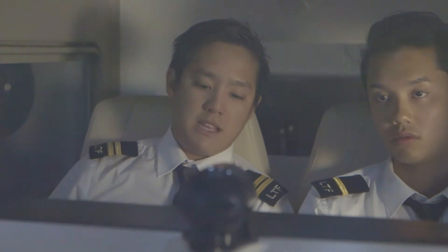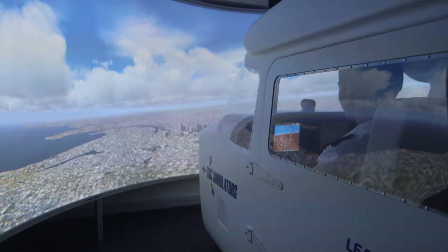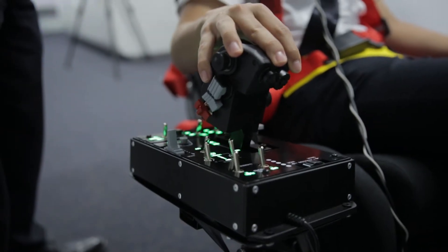Flight Sim can help us learn all basic flying procedures — for example, essential checklists, the details of the flight, the routine, and so on. We can also practice emergency and urgency scenarios using Flight Sim again and again.